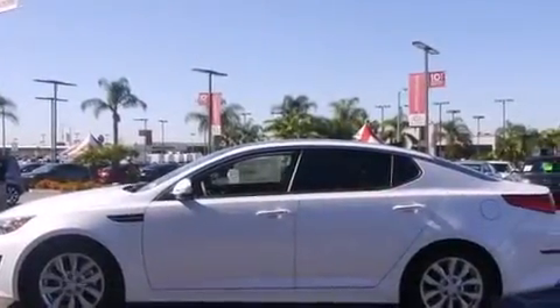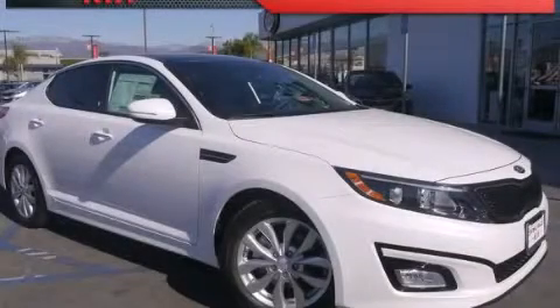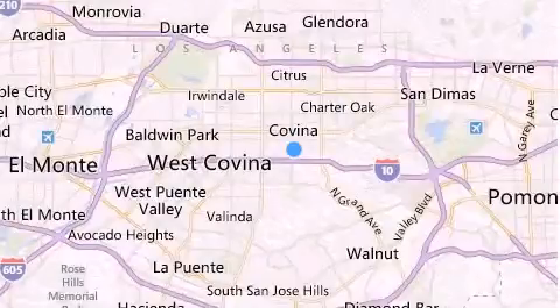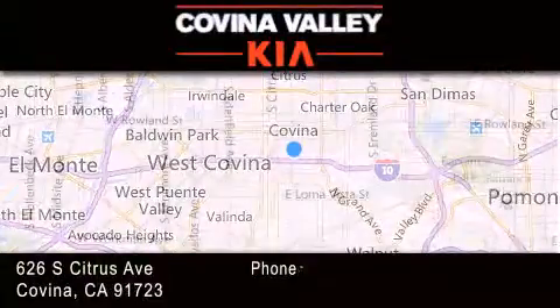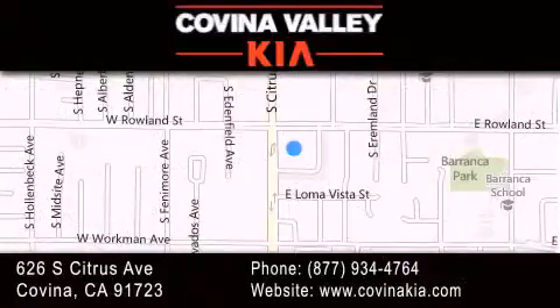Contact us today and schedule your opportunity to see this vehicle in person. Thank you for considering Covina Valley Kia for your next luxury vehicle. If you have any questions, please visit our website, give us a call, or stop by our dealership located at 626 South Citrus Avenue in Covina.